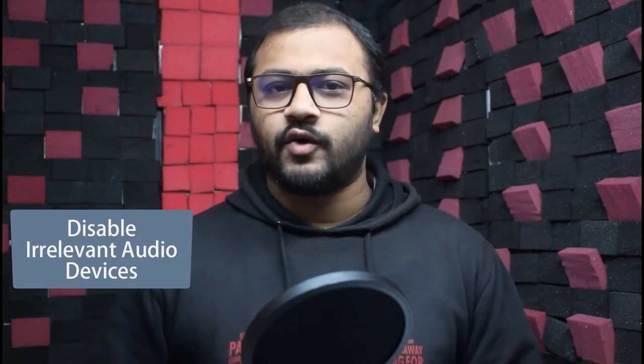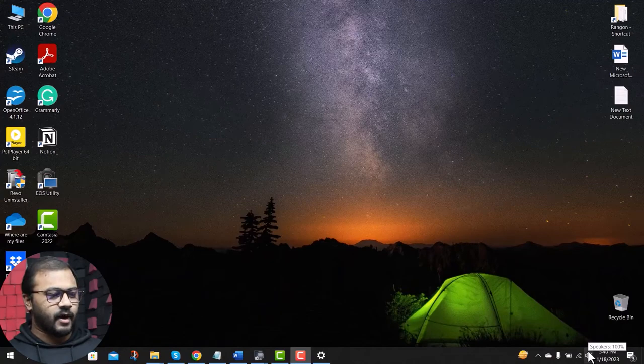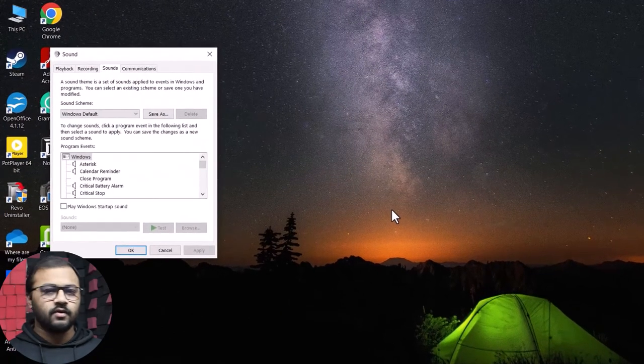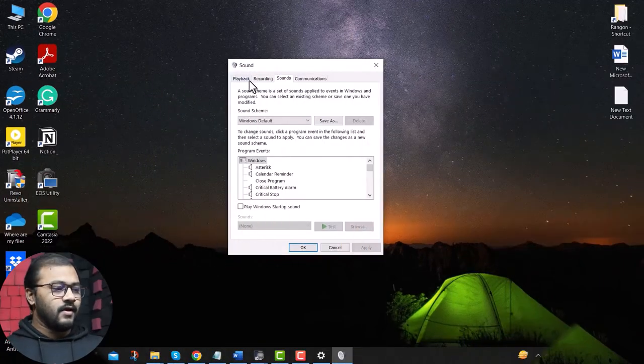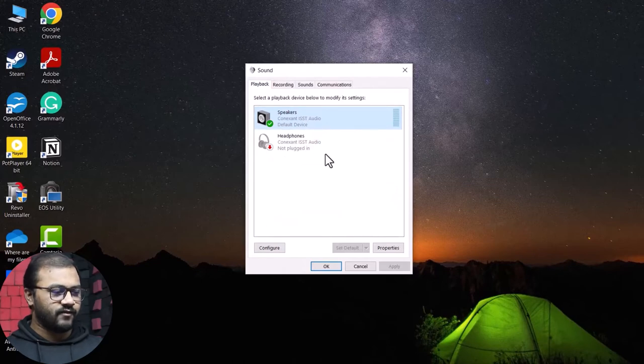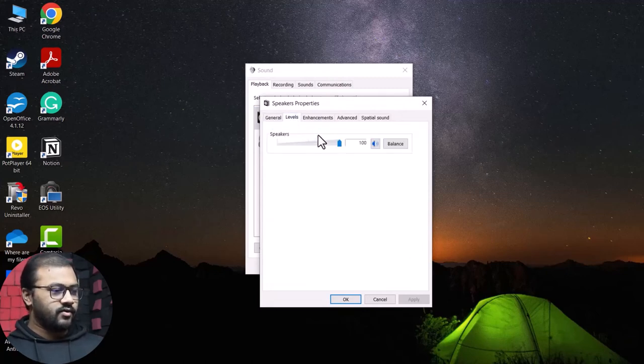The next fix you can try is to disable irrelevant audio devices. Right-click on the audio icon from the taskbar and click on Sounds. From the Sounds window, click on the Recording tab, then the Playback tab. Click on Speakers or Headphones if connected, and click on Properties. From the new window, click on Levels and drag the slider to zero, then hit OK and OK again.